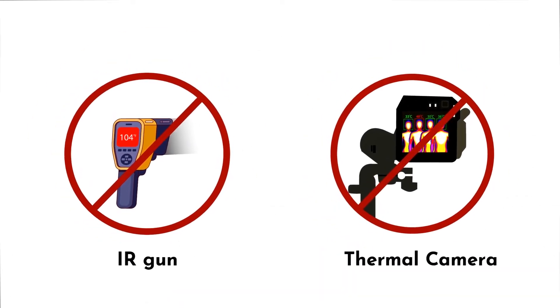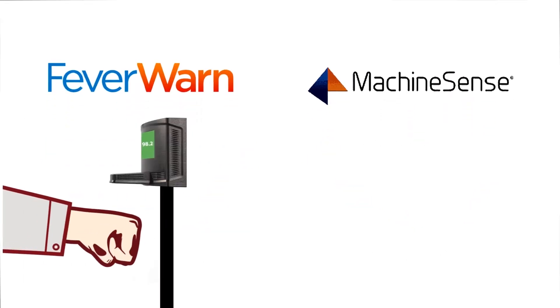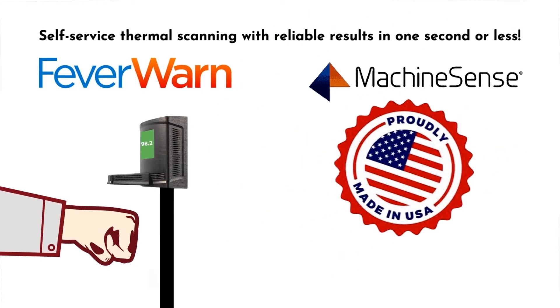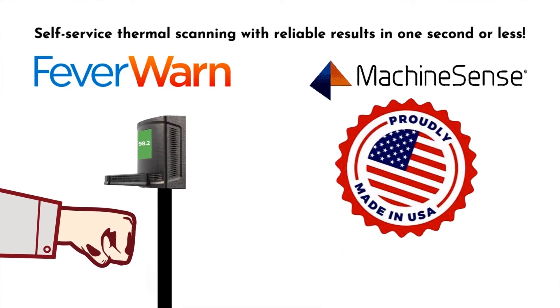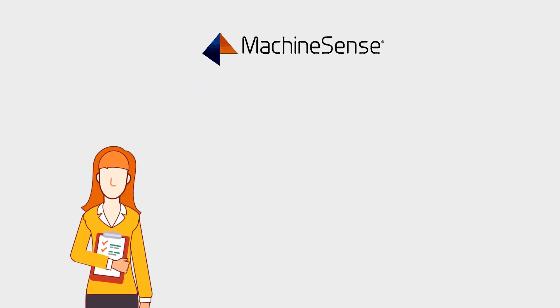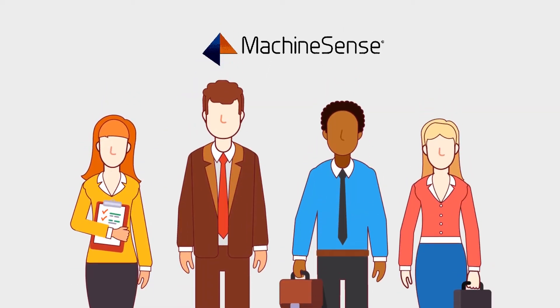With the gaps in both these methods, it was clear that there should be a better way. And now there is with FeverWarn, a patented self-service smart temperature scanner that is FDA compliant and made right here in North America. Developed by the experts at Machine Sense, who have years of experience in technology, including Internet of Things monitoring and scanning systems for industry.